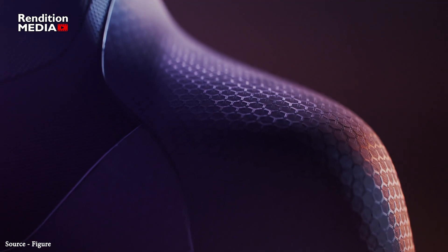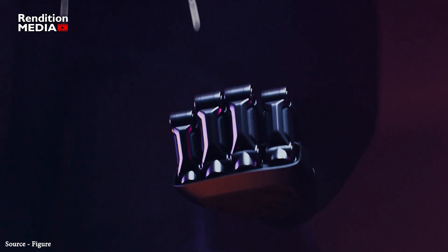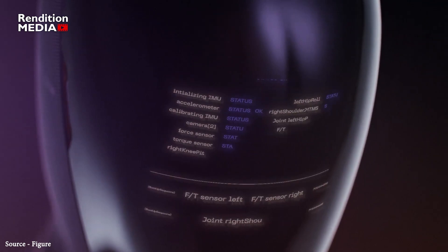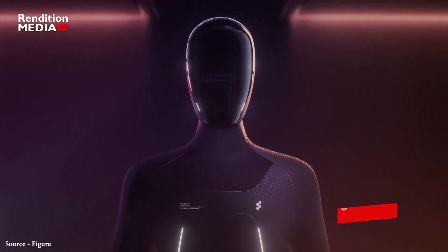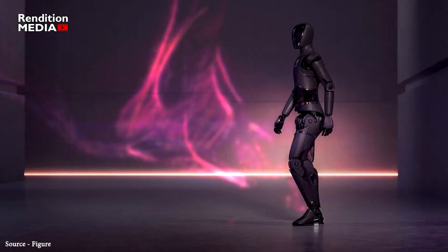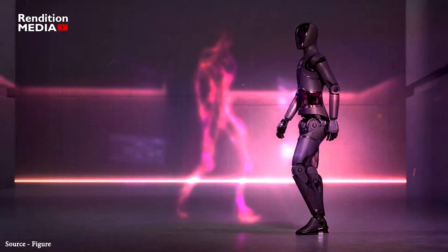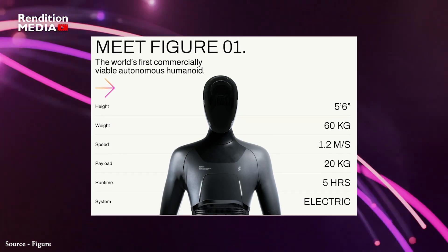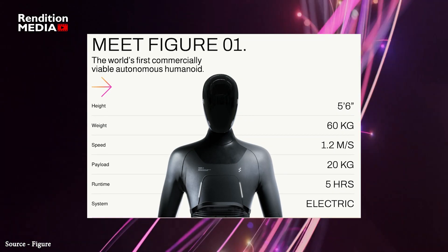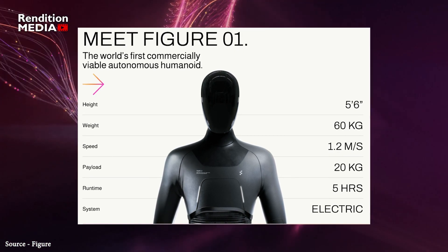It can interact with its environment, equipped with sensors and other devices that allow it to perceive and respond to its surroundings. This enables it to perform tasks such as navigating through a warehouse or picking up objects in a manufacturing plant. The purpose of this humanoid robot is to address labor shortages in industries such as manufacturing, logistics, warehousing, and retail, by providing an efficient and adaptable workforce that can increase productivity and improve the bottom line.